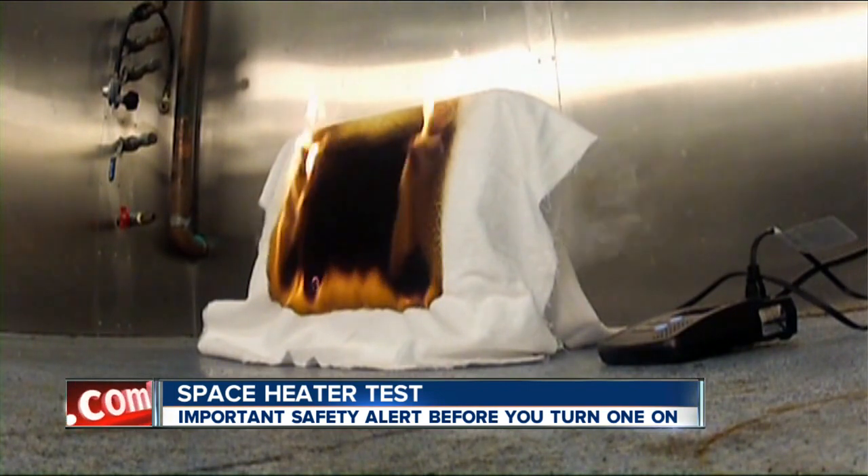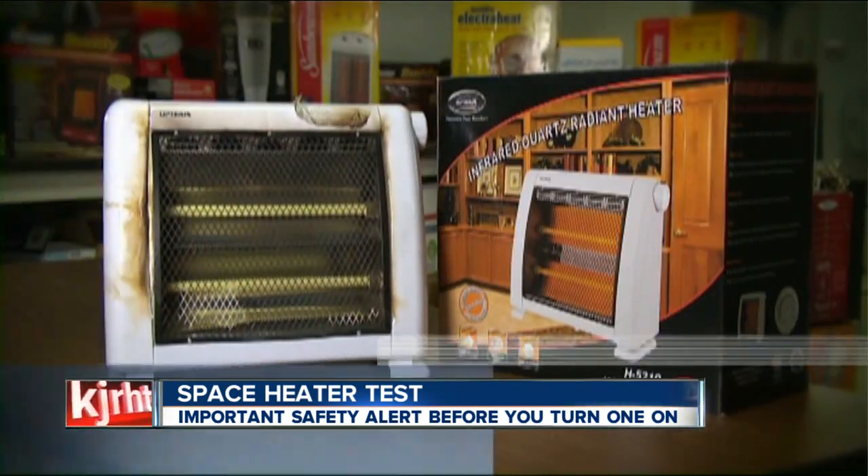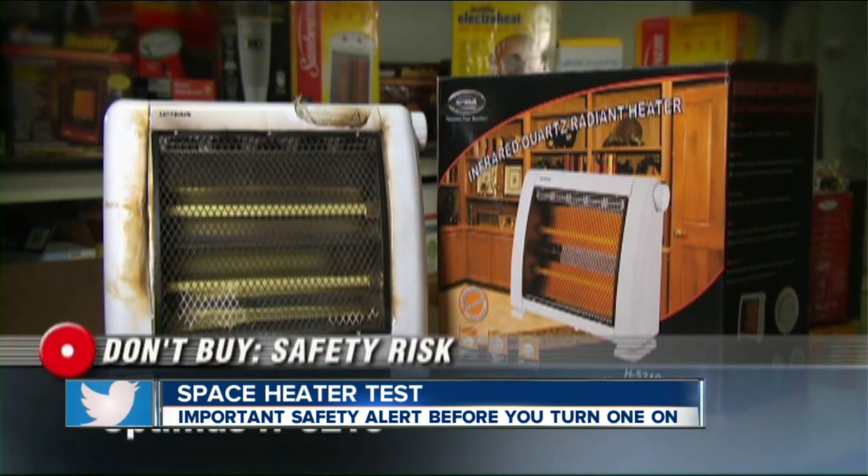Because of the potential risk of fire, Consumer Reports judges this heater a don't-buy safety risk. It's the Optimus model H-5210.